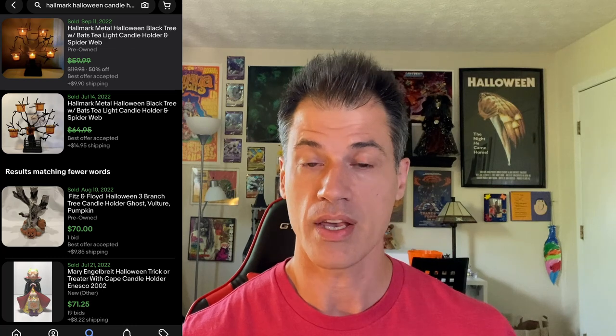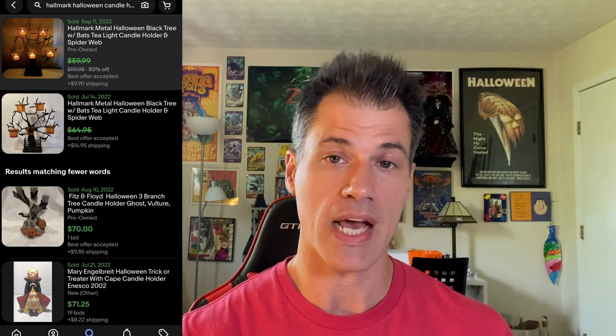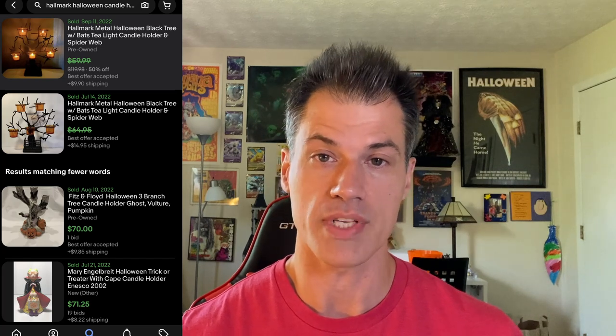No surprise — a Halloween item sold. This is a Hallmark metal candle holder; I had the tea lights in it. It took about four months to sell. I had it listed for $60 and took an offer of $55. The buyer total was $69.77 and it only cost me $5. This is one where you could easily price it at $20–$30, but the market has shown it's willing to pay $50–$70. It pays to not just check the 90-day solds but go into Terapeak and check the year solds as well — that gives you much more data to base your pricing on.